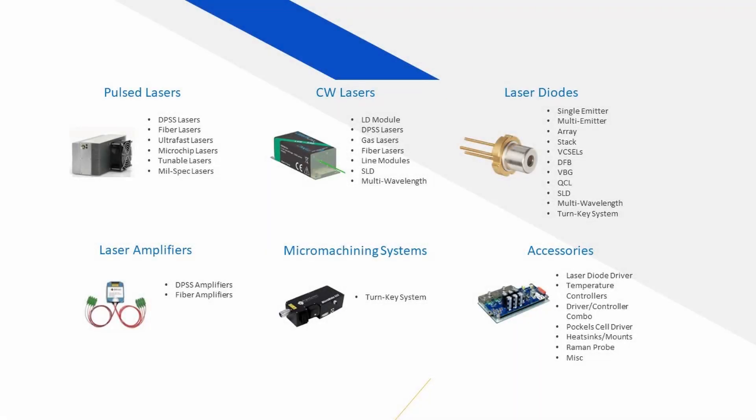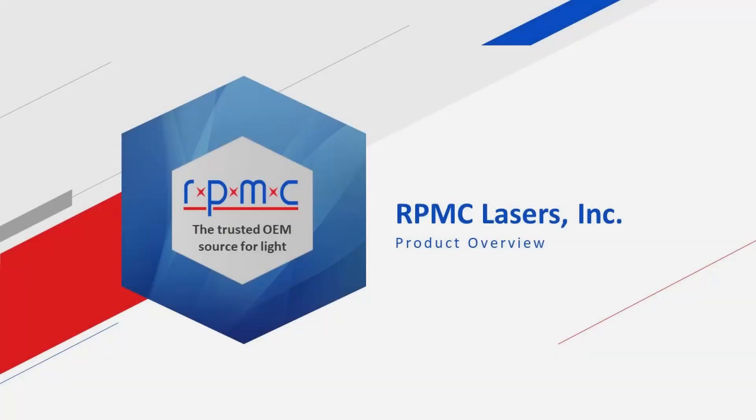Are you looking for a solid-state laser or other laser solution? The laser you need is likely among our vast product portfolio. From components to OEM modules to turnkey systems, RPMC is the trusted OEM source for light.